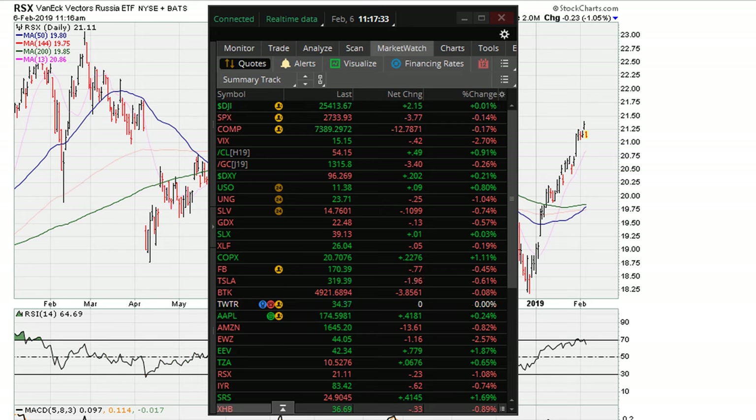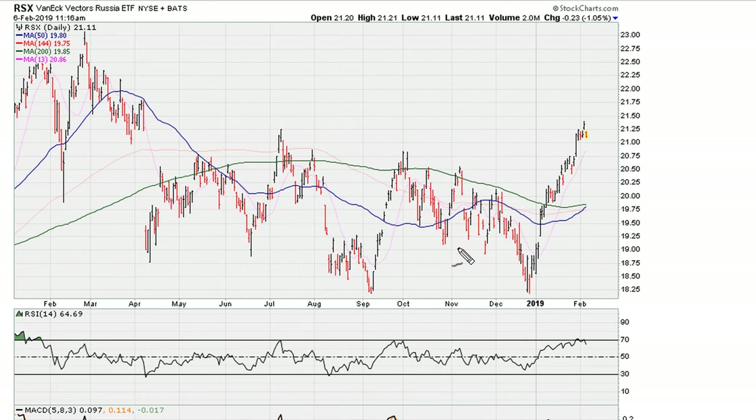This is Eric, mothermother.com. Let's take a look at the Russian ETF RSX — this is for early trading on February 6, 2019. Now we all know trying to pick reversals is never a great idea because markets can continue with a trend for as long as markets are in a mood. We can see a nice reversal here off the lows, and the question becomes what is the next major swing trade.